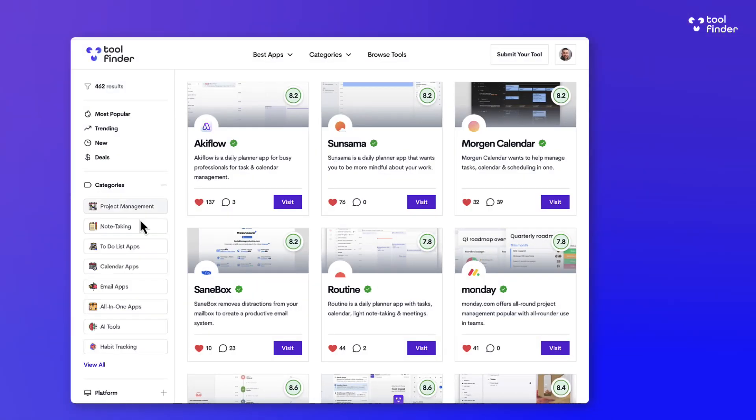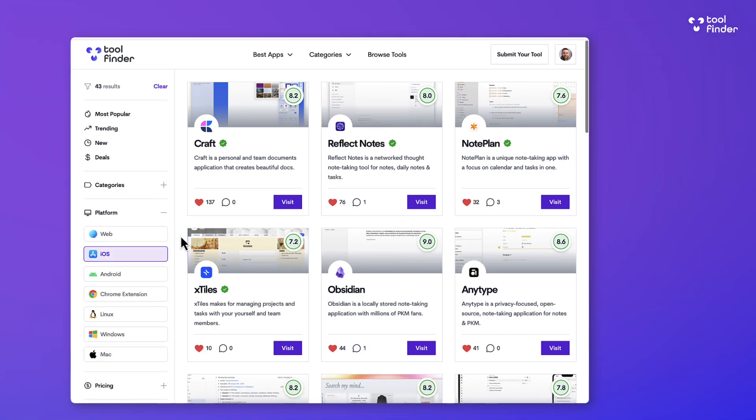There are other timer apps on the market, so if you're comparing these, do jump over to toolfinder.co to explore the timer apps we have listed there as well.